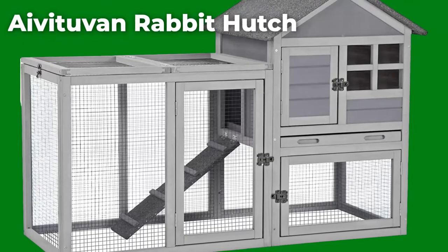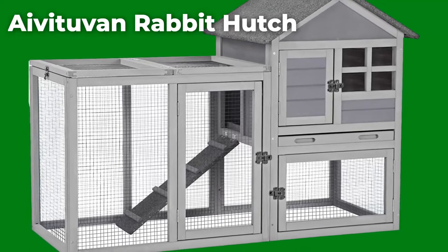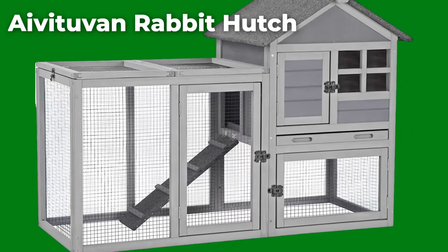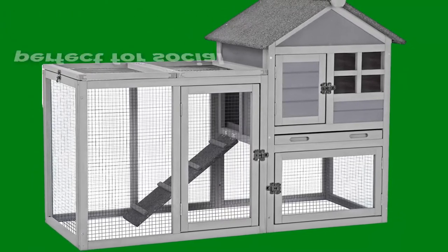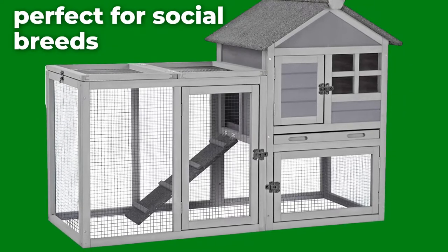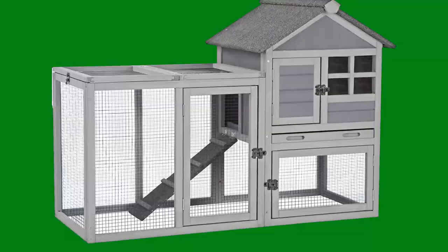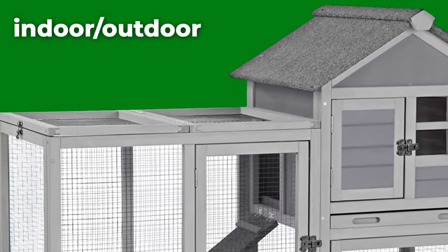Ivy Tubin's Wooden Rabbit Hutch has lots of benefits. It's spacious enough to house two or three rabbits comfortably, and it is covered with pretty strong mesh on the sides to protect your rabbits from predators. The rabbit hutch is perfect for social rabbit breeds. Ivy Tubin designed their rabbit hutch for both indoor and outdoor use. It is completely made from firwood and has a hinged roof for easy access during cleaning.